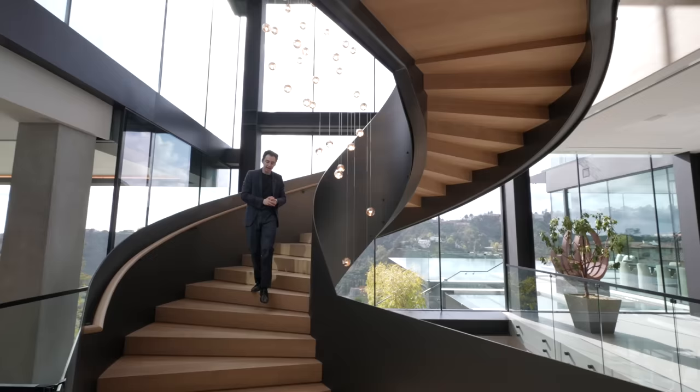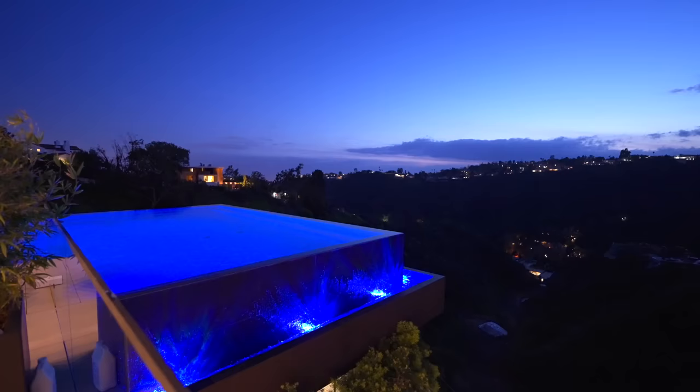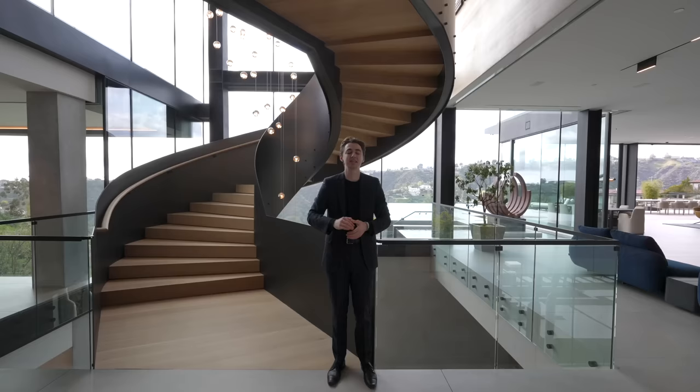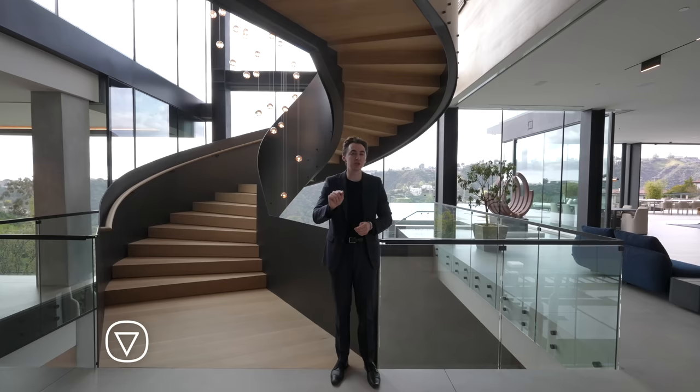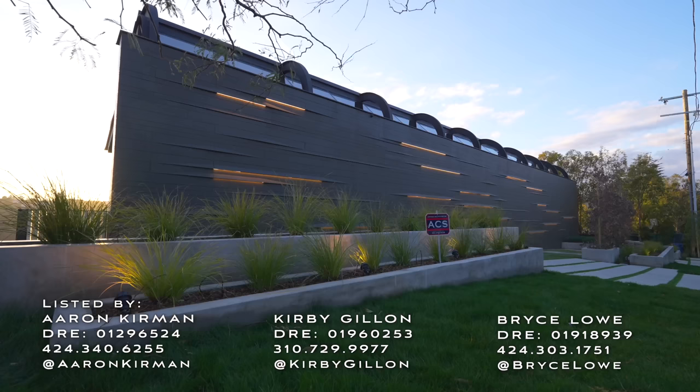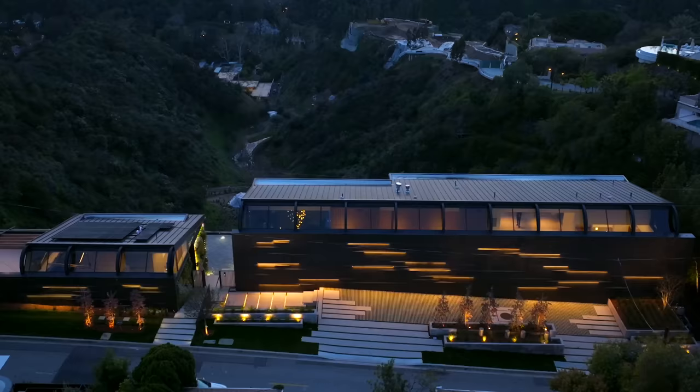This is a $68 million Bel Air mega mansion with 20,000 square feet of living space. It has a beautiful infinity-edge pool with views of the hillside, a private wellness spa, movie theater, and so many other things. Today we're going to tour this property in its entirety. Make sure to subscribe because we're touring more homes like this every single week.